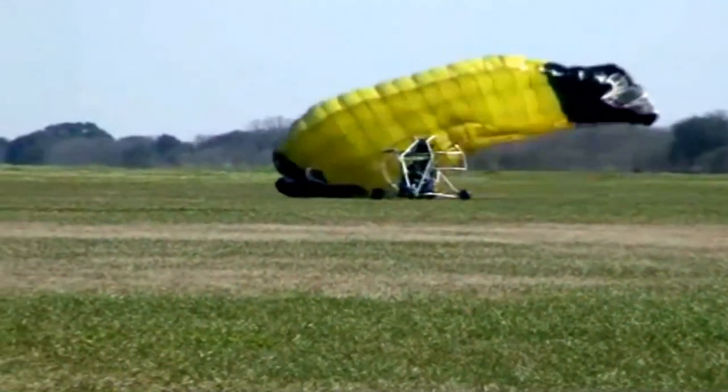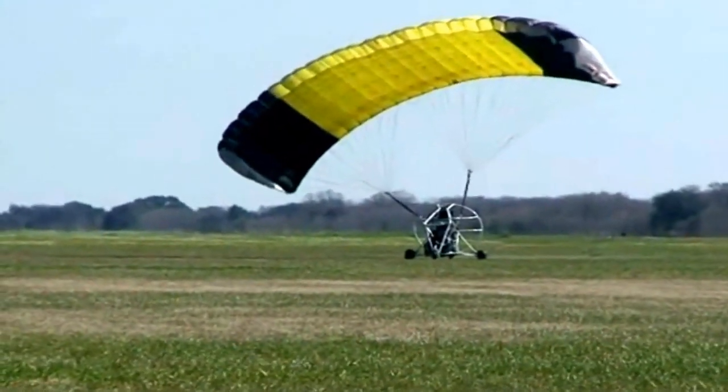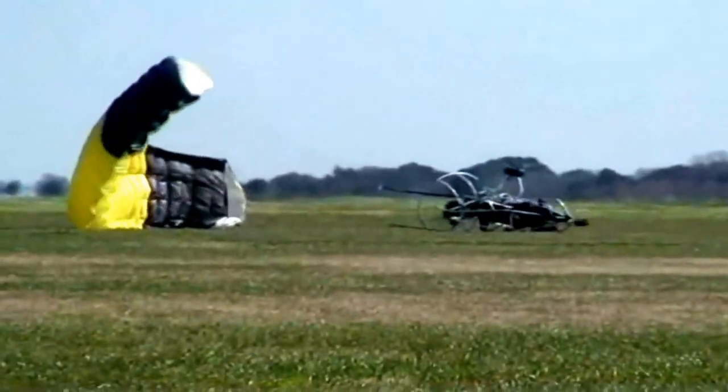You can see how his chute inflates, and then he starts getting pulled to the right until he tips over in what's called a rollover accident. Similar to the first clip, this pilot is dealing with a gust of wind. I found a couple of comments that shed some light on what these pilots are actually dealing with.